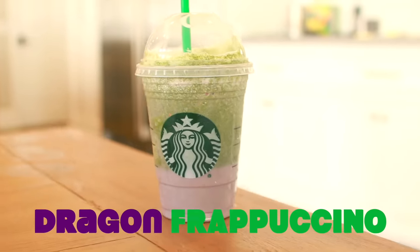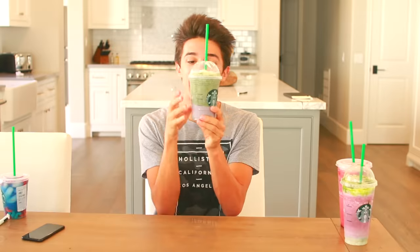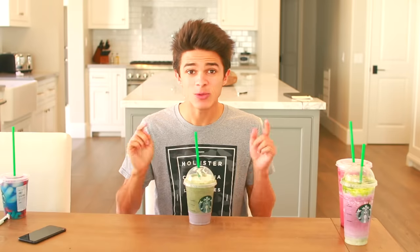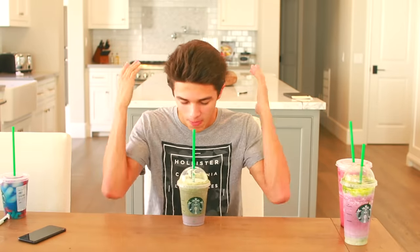So this one is the Dragon Frappuccino. When we first got this one it looked kind of rough — like poop color — but as we waited it actually looks really good now. Here we go, I'm gonna get both the green and the purple. This was good, I like this one! Mason, you want to give it a try? Good, good — what do you think? Not a huge fan. I give it about a six point seven. I personally like green tea and matcha so I'm gonna give this one a nine.